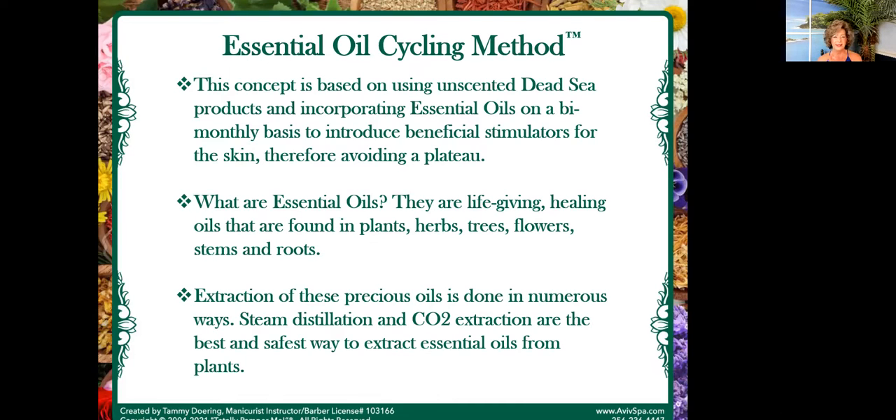Let's move into the essential oil cycling method. This concept is based on using unscented Dead Sea products and incorporating essential oils on a bi-monthly basis to introduce beneficial stimulators for the skin, therefore avoiding a plateau. This is my personal creation. God actually opened my eyes into all of this when I began to learn about the skin. A lot of people don't even know what essential oils are — they are life-giving, healing oils found in the plants, herbs, trees, flowers, stems, and roots. The best two extraction methods are steam distillation or CO2 extraction — these are the best and safest ways to get essential oils from the plants.